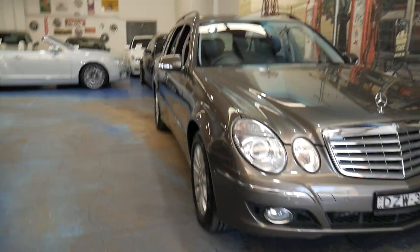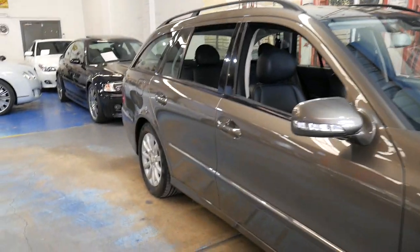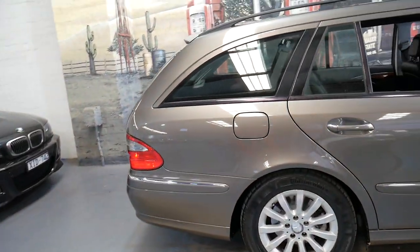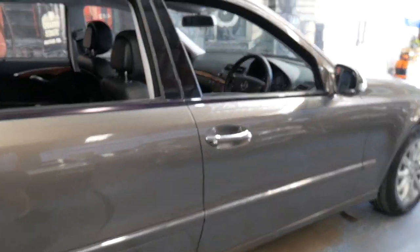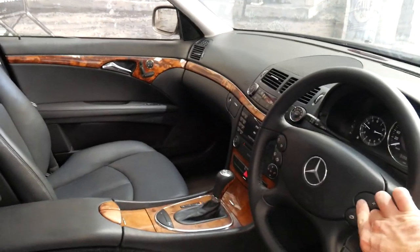Welcome to the Old Time Centre. My name is Philip Tarrant and I'm going to be talking to you about this 2008 Mercedes E280 Estate. It's indium grey in colour with black leather interior and it is an Elegance. It was built and complied in 2008, so it was going towards the end of the series.